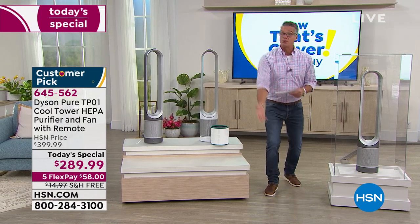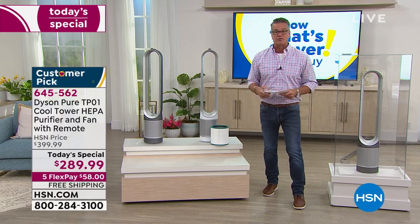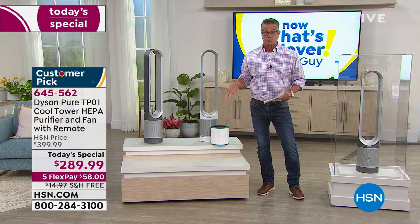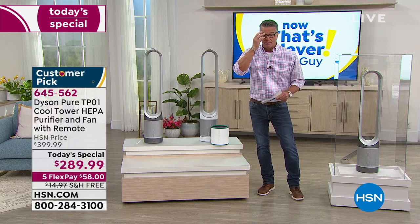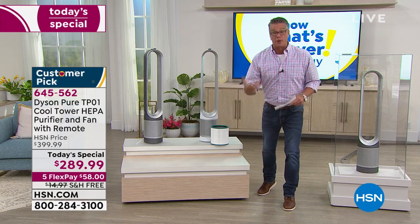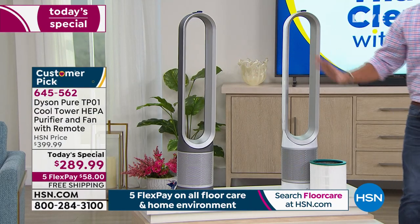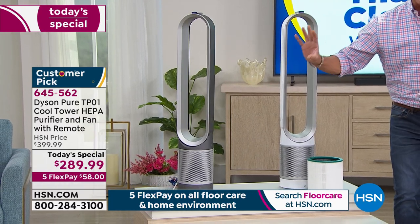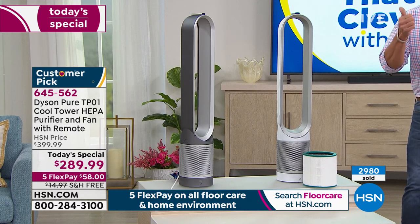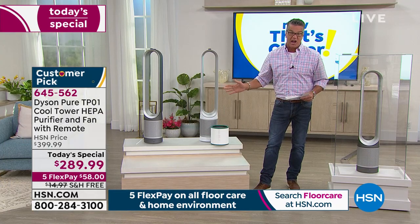Let me break down the offer and tell you what colors we have. We're $110 off the retail HSN price — the lowest price anywhere on the market. You can break payments into five payments of $58, and shipping and handling is free. We have the white and the iron — both beautiful, fitting any decor. We're closing in on 3,000 of these already gone.